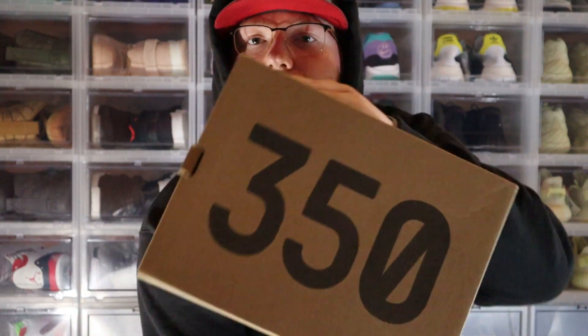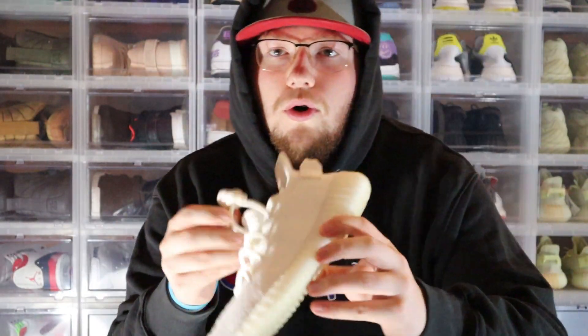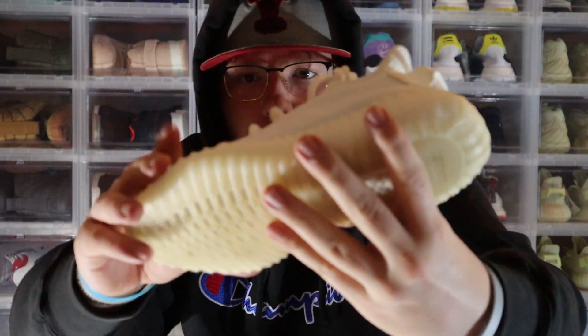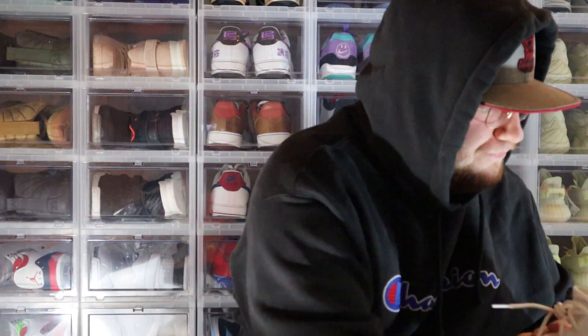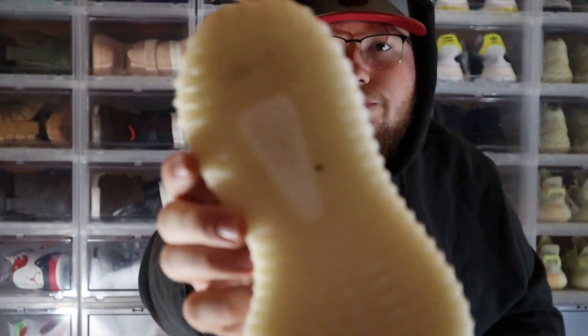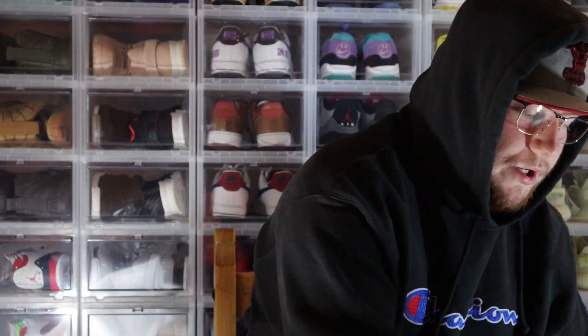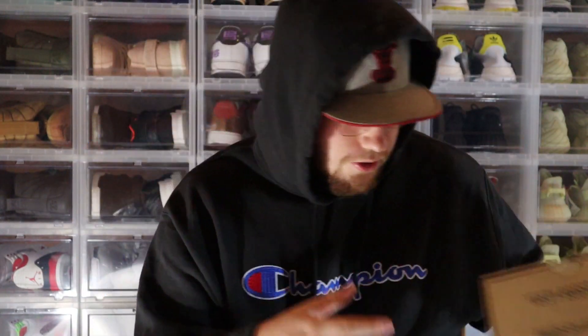Now let's get into the shoes with boxes. First one is a Yeezy 350 in a size 4. We got the Cream Whites — they're worn but pretty clean uppers. Looks like there's barely any dirt, just a little bit on the boost. Size 4, if any of you guys need to get your girlfriend a gift or your sister a gift, there you go.